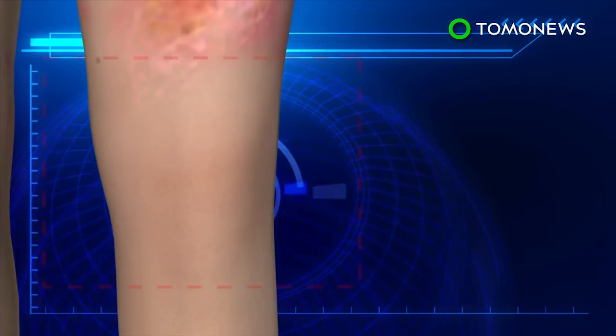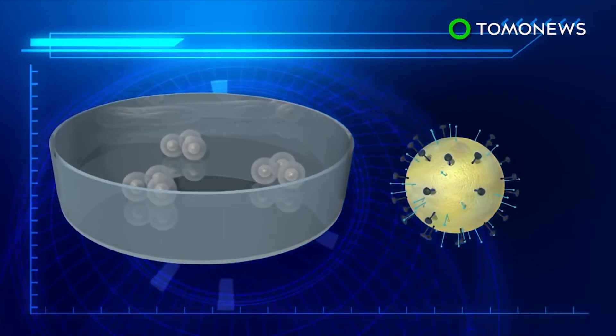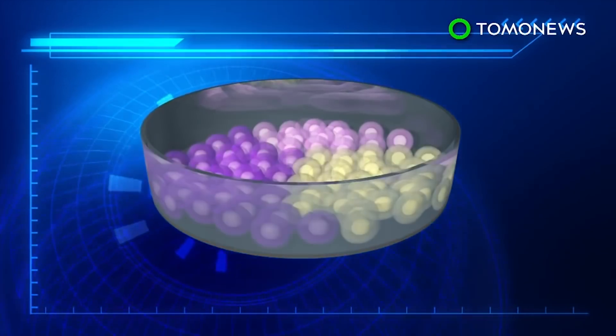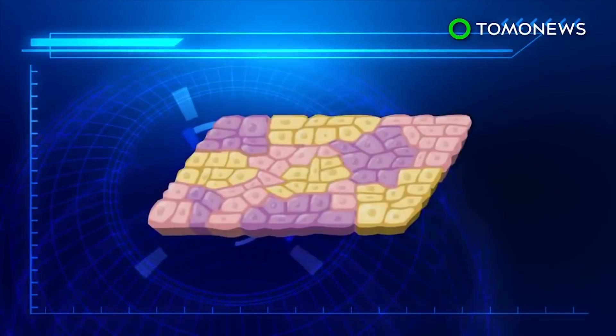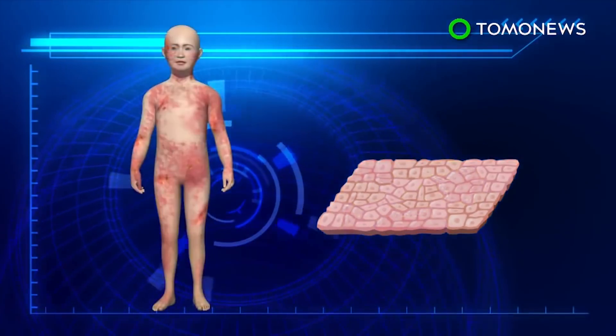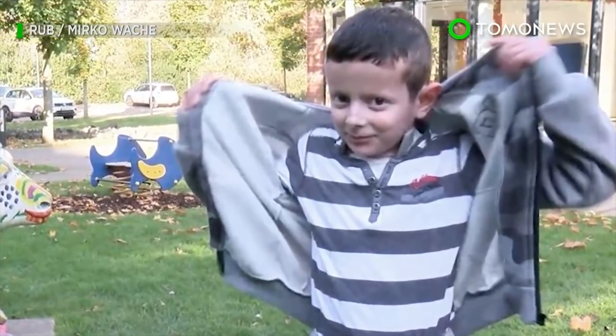Doctors decided to use gene therapy on a patch of non-blistered skin and used a virus to carry a corrected version of the defective gene into the skin cells. The engineered cells were grown into sheets of skin and grafted onto the child's body to replace his missing skin. The grafts took and grew, and the patient was discharged by February 2016.